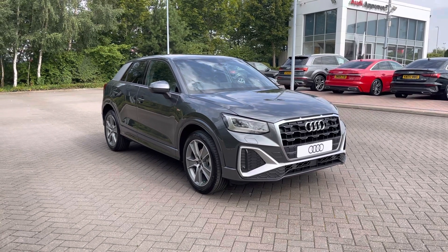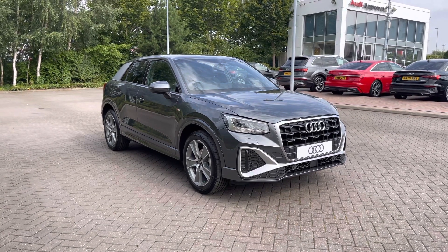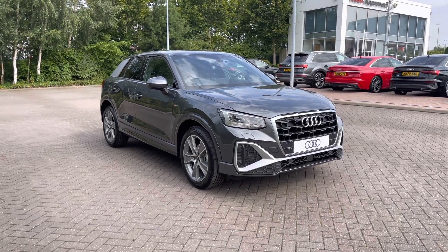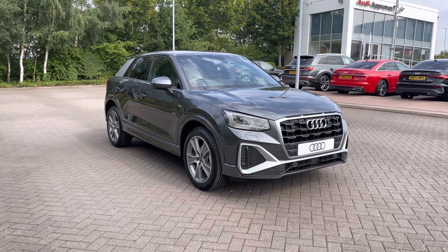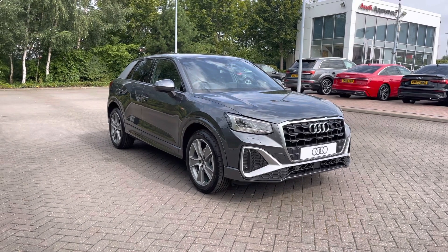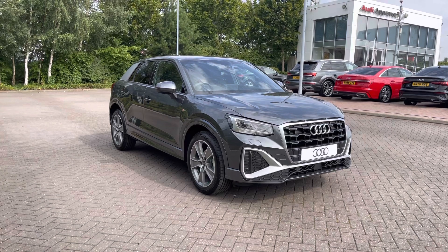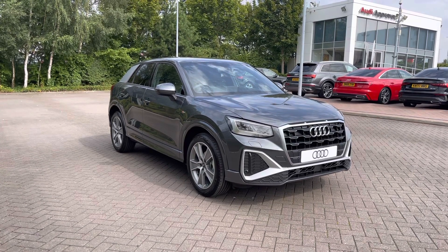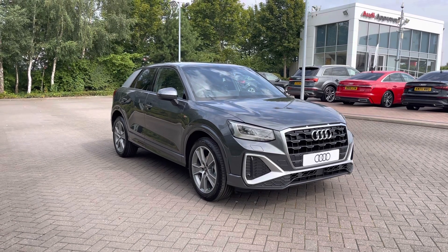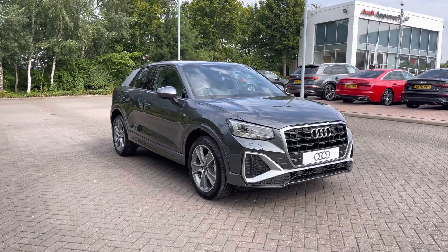Thank you for watching this video on the brand new Audi Q2 S line. As this is a brand new Audi vehicle, you will get 3 years warranty and 3 years roadside assistance. We also have lots of flexible finance packages available. For a personalised finance quote or to book a test drive, please do call our team on 01782 488205.